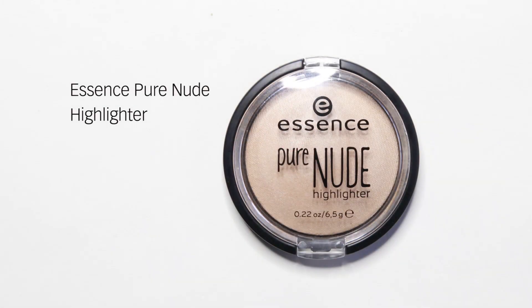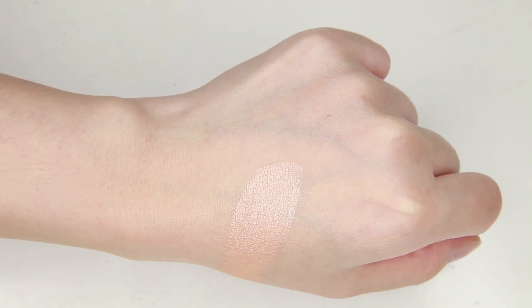The first product I'll be talking about is from the brand Essence — this is the Pure Nude Highlighter in a light champagne color, so I would say it suits light to medium skin tones. It's more of a natural or subtle highlight, so if you're really into strong highlights like Becca, for example, you won't like this. The reason I like it is because it doesn't emphasize texture on my skin at all.